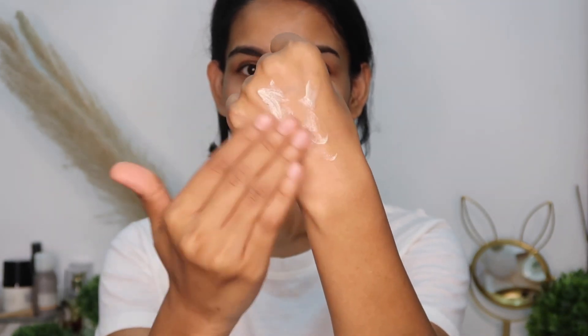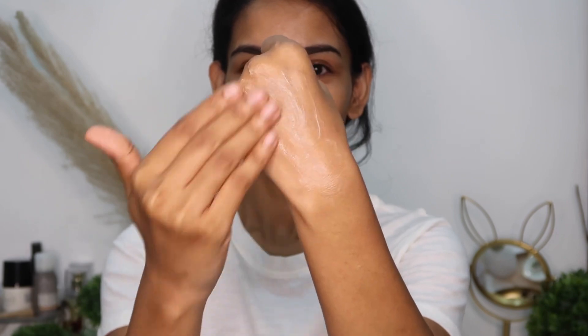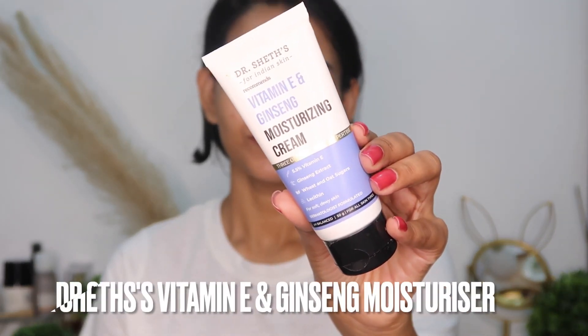The Sugenda rosehip moisturizer has got active ingredients like 3% niacinamide, hyaluronic acid, panthenol, and rosehip oil, which helps with pigmentation, heals your skin barrier, reduces acne, and also helps with fading away all the dark spots.